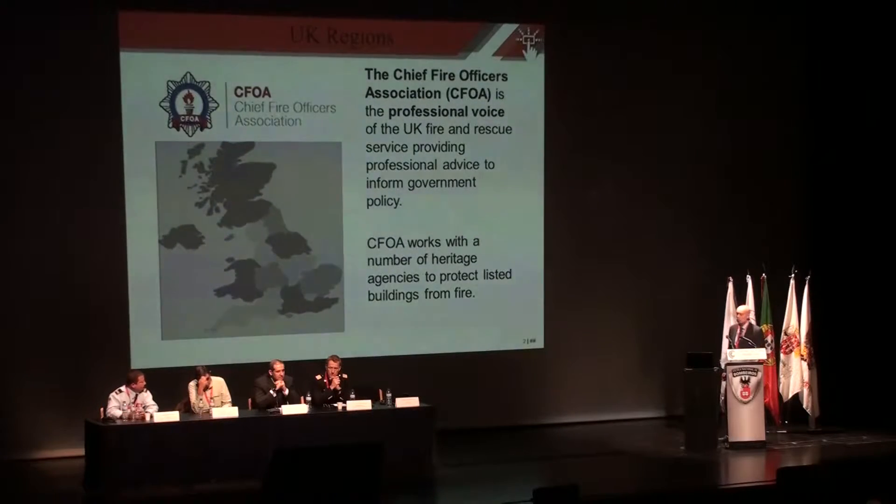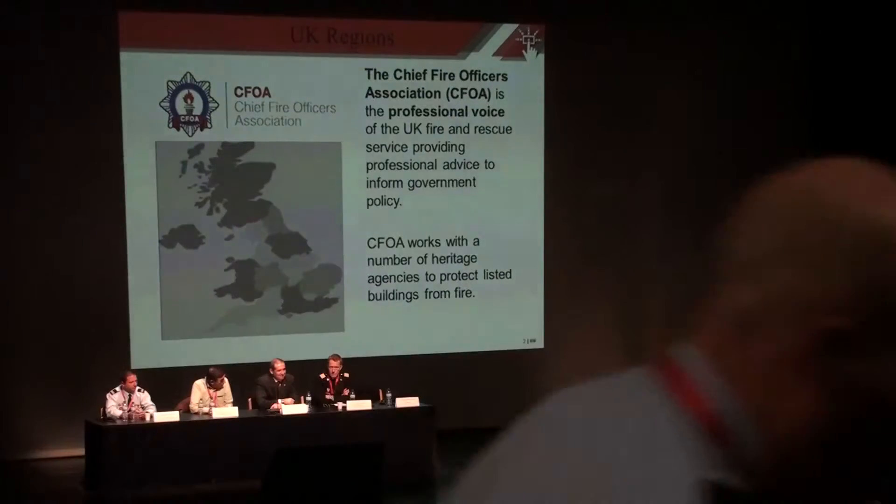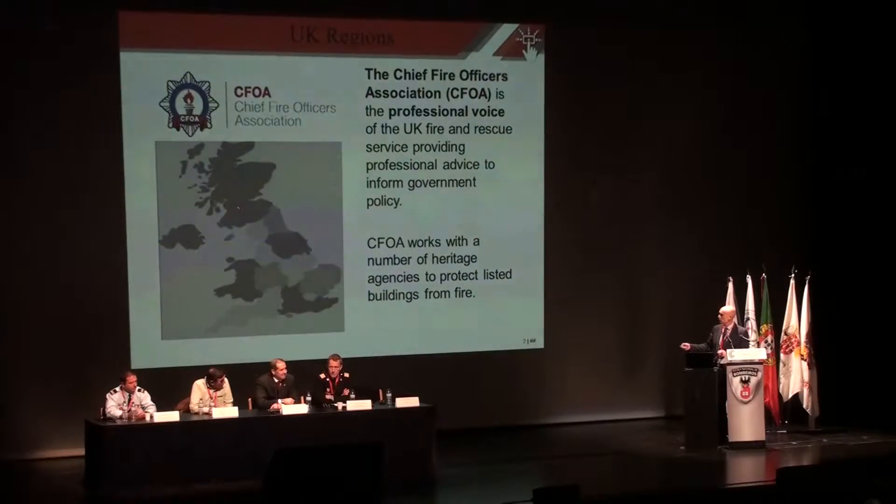Representing the Chief Fire Officers Association today, the professional advice is to inform government, and within that there's a separate section that actually proposes to protect heritage buildings throughout the UK. Here is a map of the UK and the way the organisation is split — into countries, Scotland and Wales, and England is split into regions, and that will become relevant later on in the presentation.